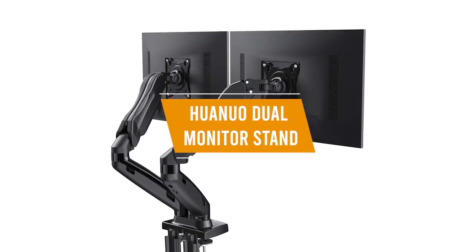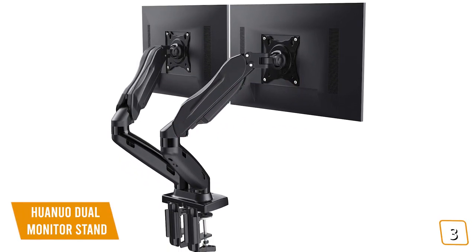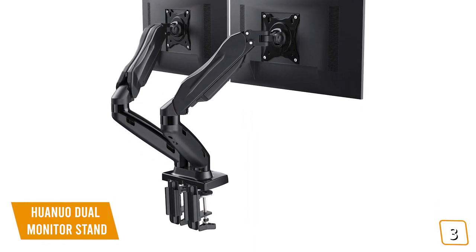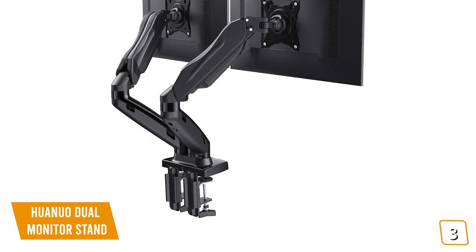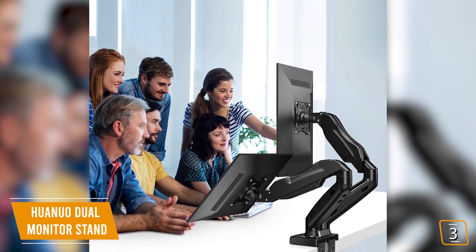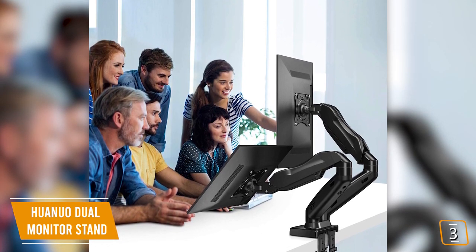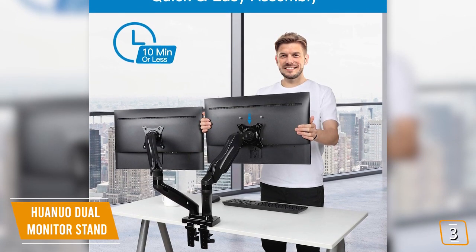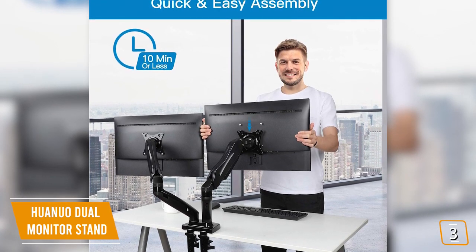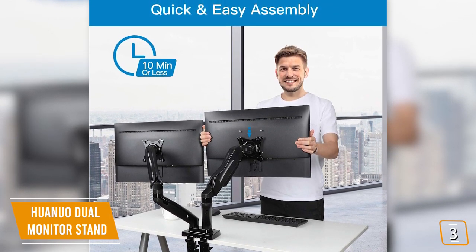The third product on our list is the Huanuo Dual Monitor Stand. This is our best duo mount monitor arm. If you use two monitors and you're looking for a monitor arm that can handle the carry load without sacrificing flexibility, then the Huanuo Dual Monitor Stand is a great option for you. Currently priced at $70, the Huanuo brings intelligent design for dual monitors with its sleek, space-saving desk edge placement, letting you free up your workspace while keeping everything you need in view. It has a modern, minimalist design and integrated cable management that cleans up the usual messy look of dual monitors.